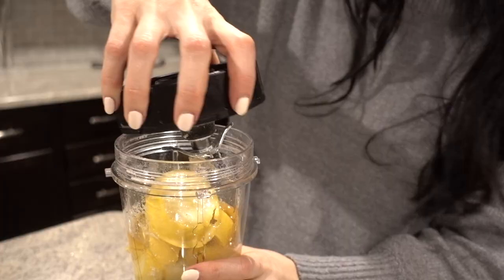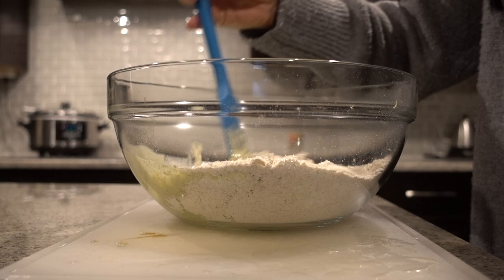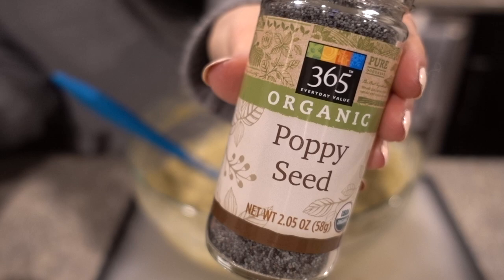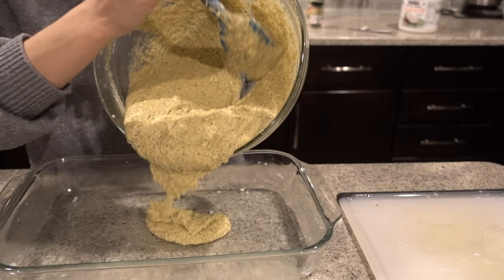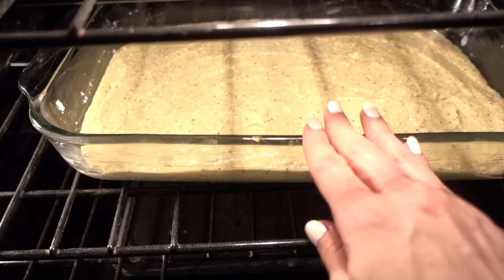For tonight, I'm using honey as the sweetener of choice, but I've previously made this with maple syrup, date syrup, and even coconut sugar — all delicious. Because of the lemon juice, this will bubble up a little bit, but as it starts to settle it will sink down more like a cake. Be sure to grease your pan really well or line it with parchment paper because this cake will stick. I've just greased it thoroughly with coconut oil, spread everything out, and then I'll pop it in the oven for 45 minutes.